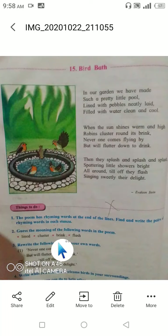So in this video I am going to teach you the 'Bird Bath' poem. We will start the poem now. Bird Bath is a beautiful poem written by Evelyn Steen.